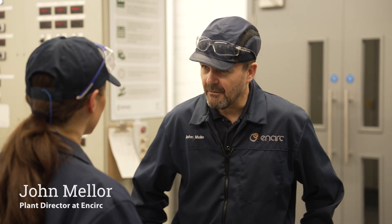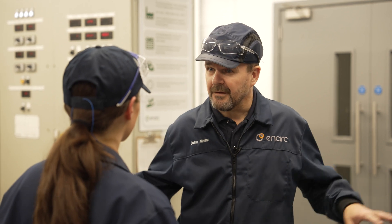Hi John, can you tell us a little bit about what you do here at NSERC? I'm the plant director for Elton Glass. I've been here for three and a half years and I look after the glass operations.